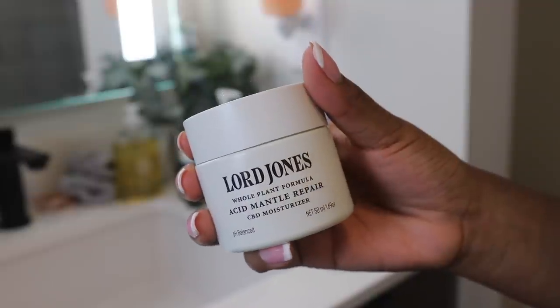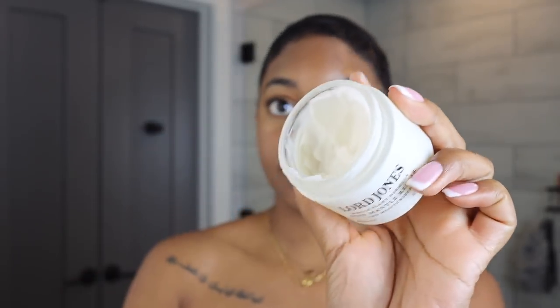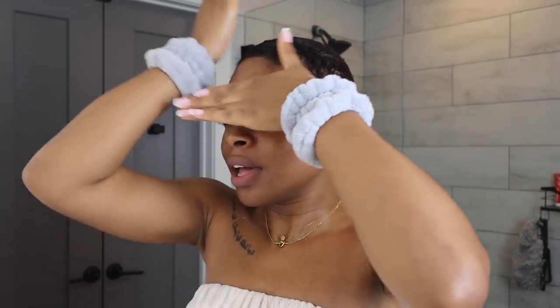Anything to help reduce inflammation and also get these products pressed into my skin. What I love about the stainless steel rollers like this is that they pretty much naturally stay cold — so good. To moisturize I'm going to use my all-time favorite: the Lord Jones Whole Plant Formula Acid Mantle Repair CBD Moisturizer. I also credit a lot of my skin improvement to this product because I've been using it consistently for over a year. It is so good, especially if you have a disrupted skin barrier or if your skin is really irritated, or if you've over-exfoliated — this moisturizer will get your skin back. I typically don't use it in the morning because it is a thicker moisturizer, but it absorbs into the skin so well. I just choose to only use it at night.